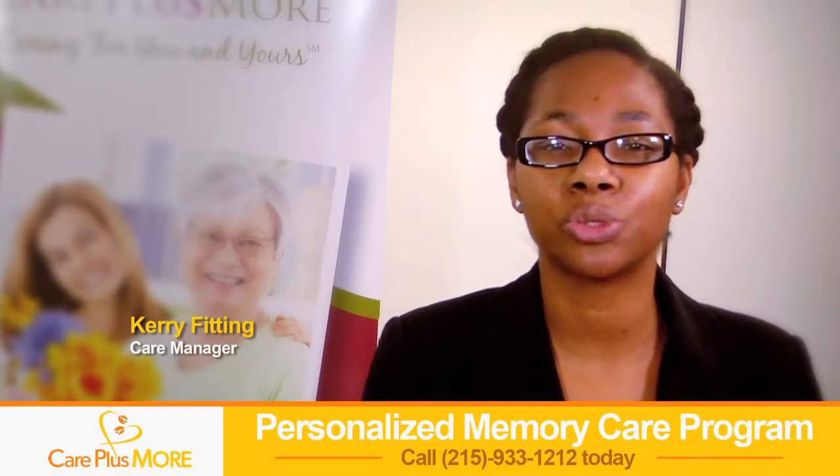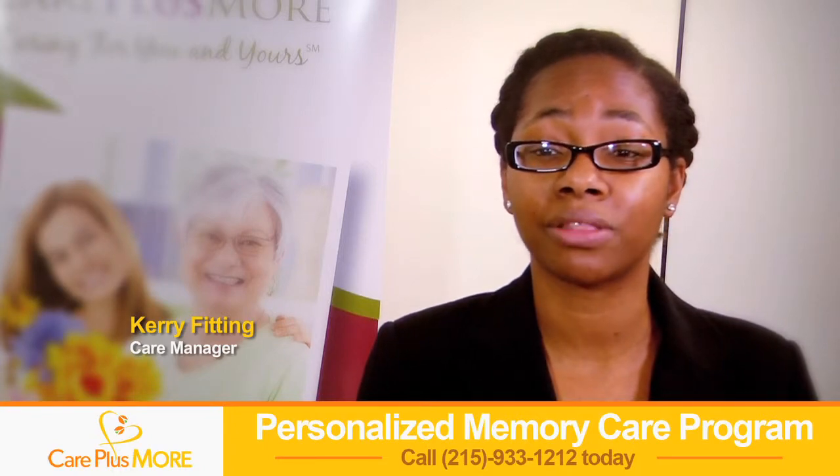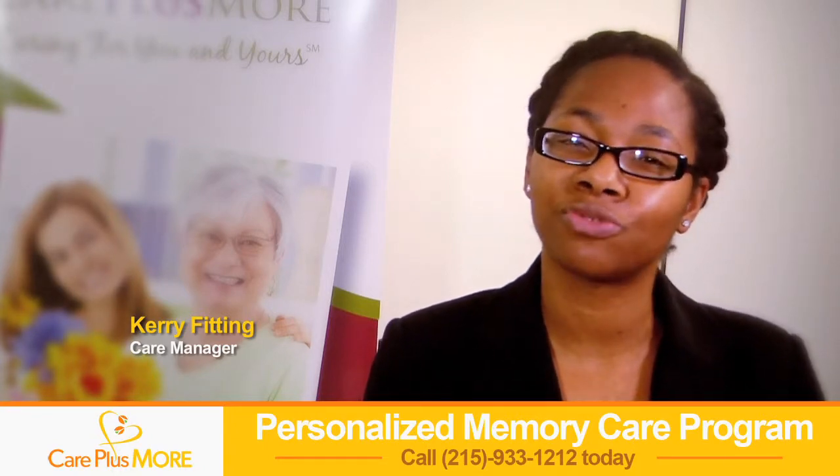This program has helped hundreds of people. I've personally seen it transform the lives of clients and their families. We look forward to helping you transform your life too.